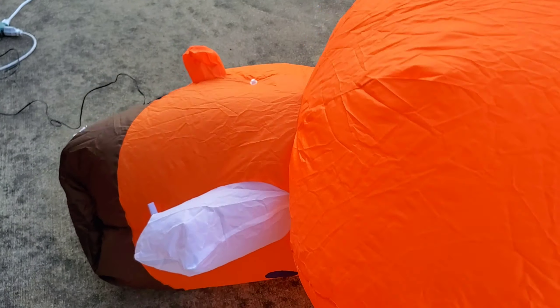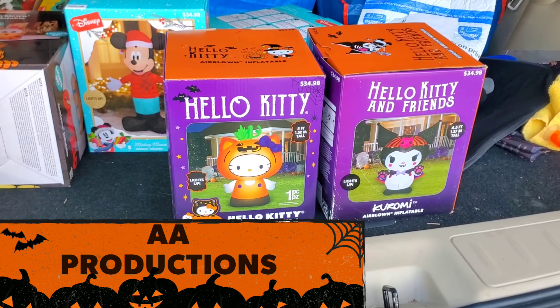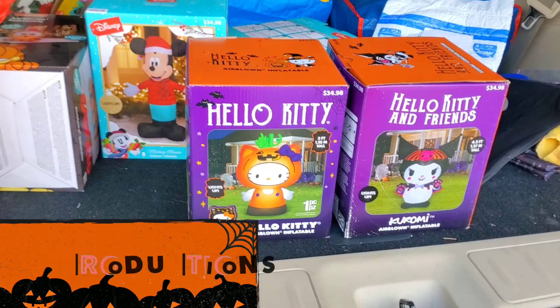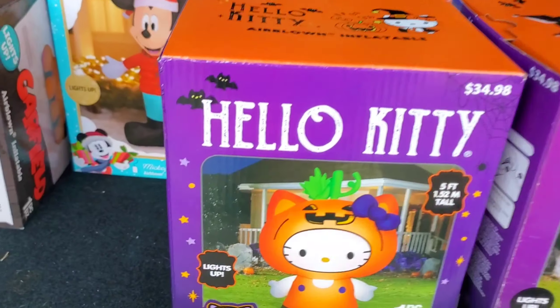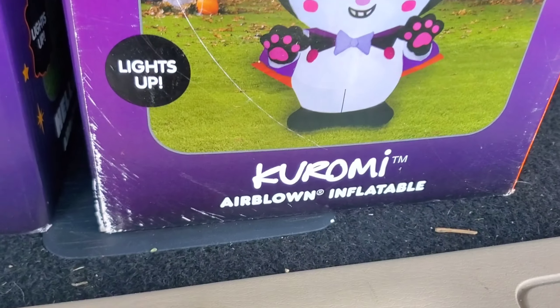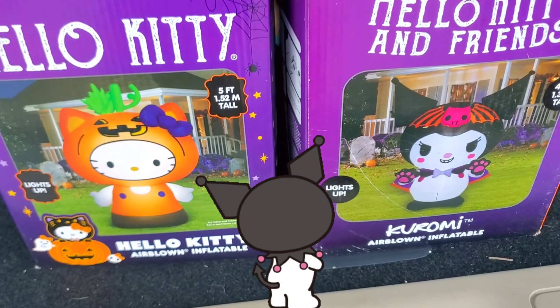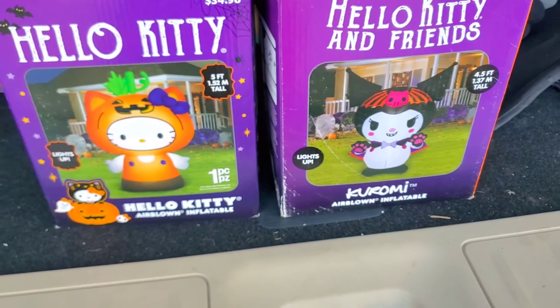Hey everybody, this is AAA Productions and we're back with another Halloween inflatable unboxing video. Today we're gonna unbox the Hello Kitty — she's so cute — and the Kuromi. We've actually got this set this time, no leaving Kuromi behind this year. We're gonna unbox these and show you what they look like.